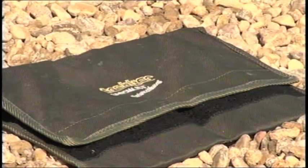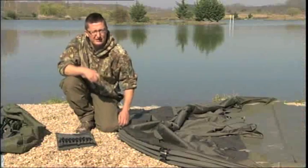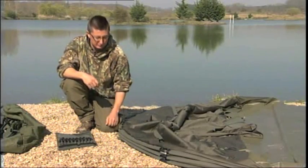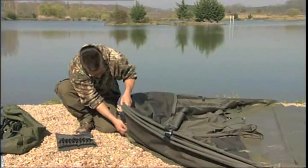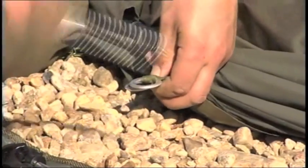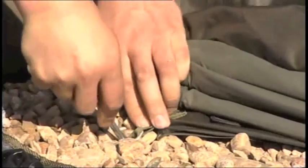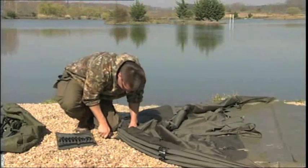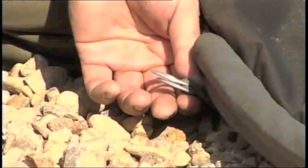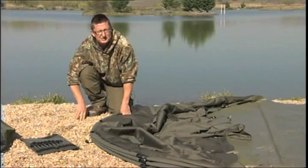All the Tracker bivvies come with really high quality pegs, which is a refreshing change. There's nothing worse than buying an expensive bivvy and getting a little bit of bent wire to put it down with. All you need to do is grab the back ring underneath the ground sheet and the back ring on the back of the bivvy and literally just peg that down. Then you do the second pegging point at the back of the bivvy.